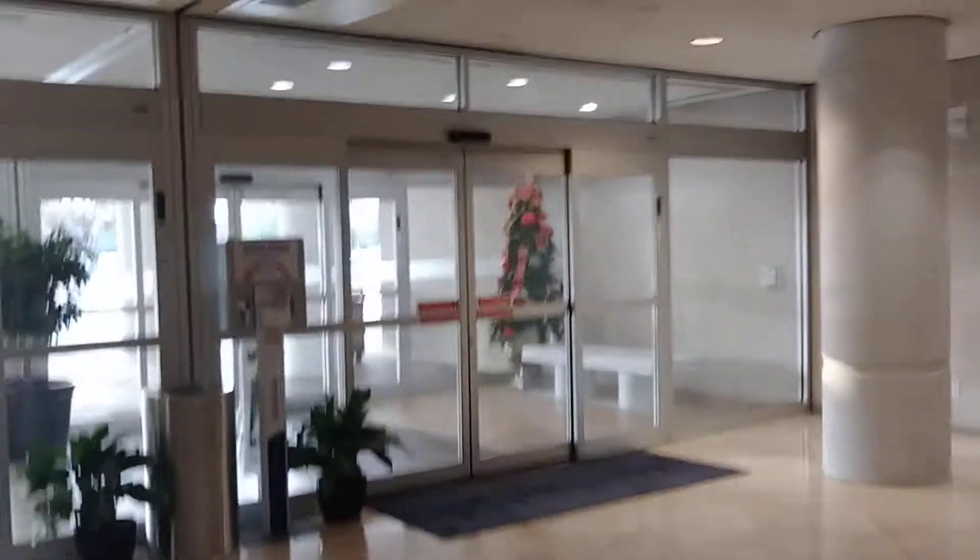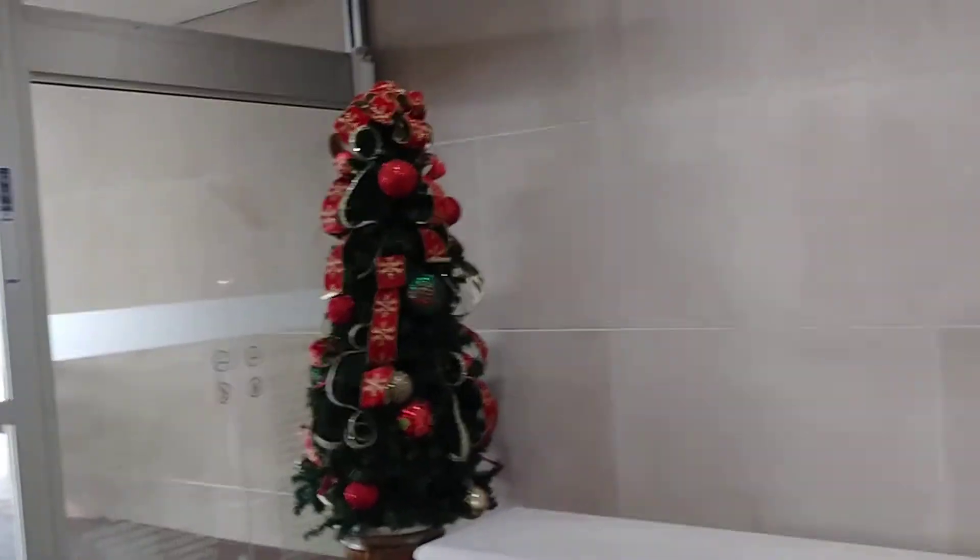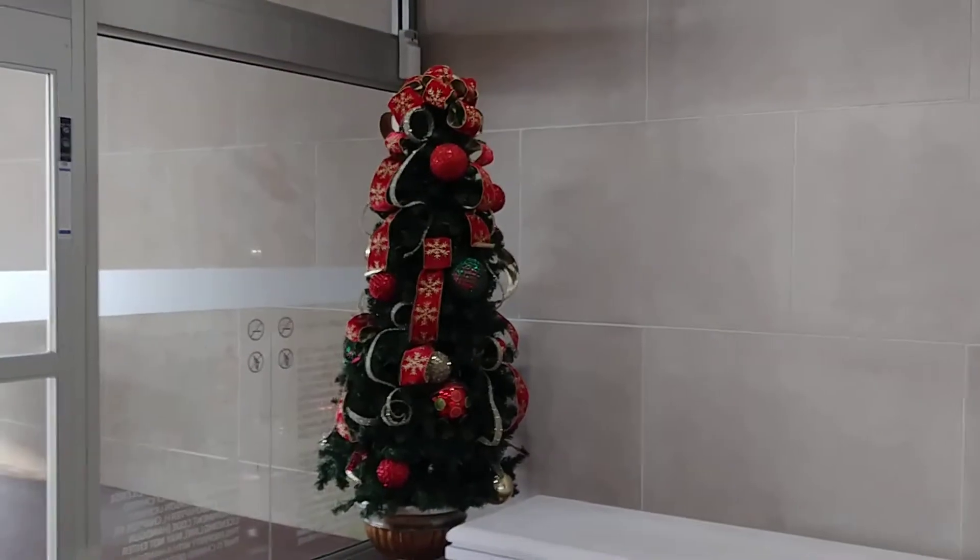Amazing how people dodge you when they see you recording something. All right there's that Christmas tree. I know this is not going to be a very good video but it is what it is.